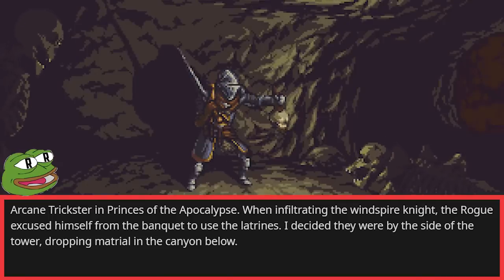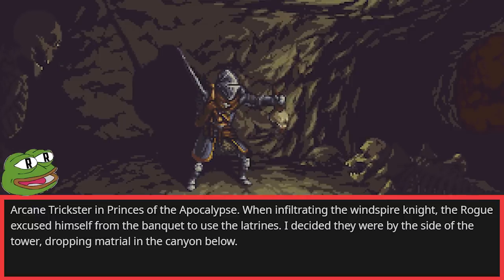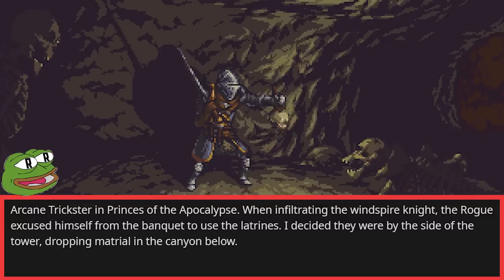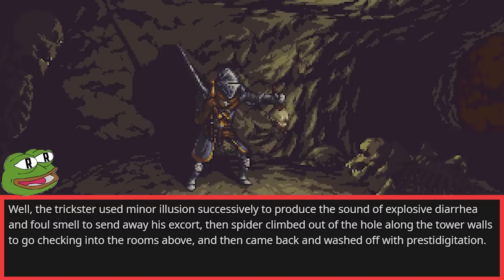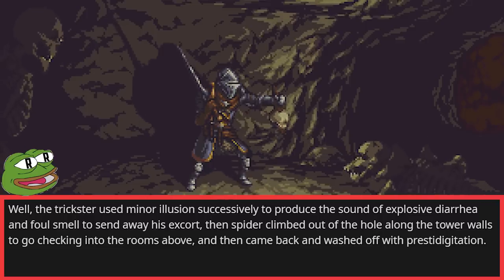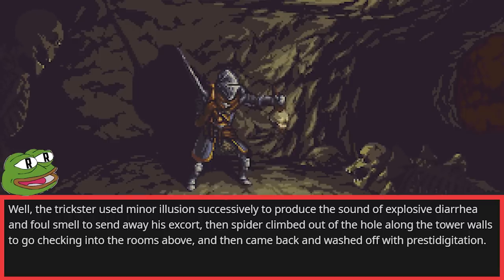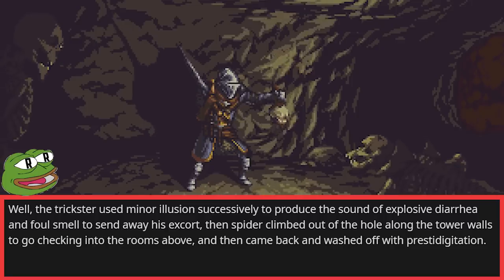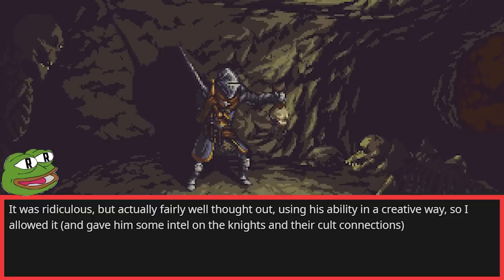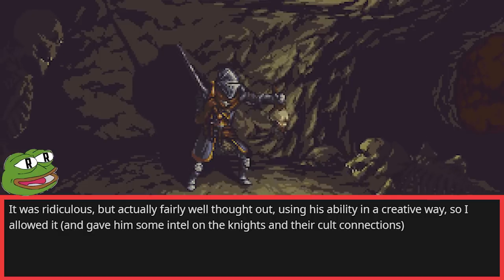Arcane Trickster in Princes of the Apocalypse. When infiltrating the Windspire Knight, the rogue excused himself from the banquet to use the latrines, which I decided were by the side of the tower, dropping material in the canyon below. The trickster used Minor Illusion to produce the sound of explosive diarrhea and foul smell to send away his escort. Then Spider Climbed out of the hole along the tower walls to check the rooms above, then came back and washed off with Prestidigitation. It was ridiculous but fairly well thought out, so I allowed it and gave him some intel on the knights and their cult connections.